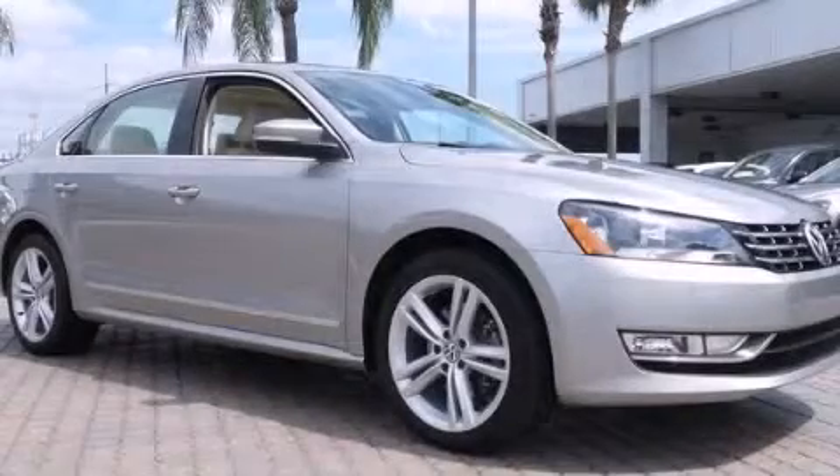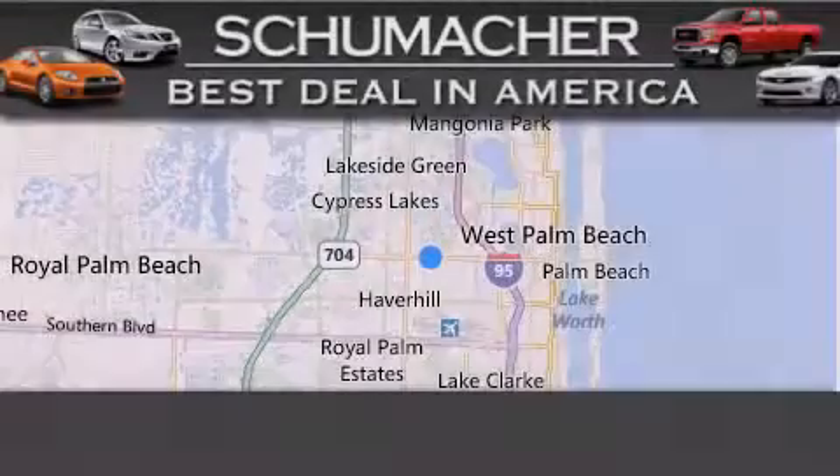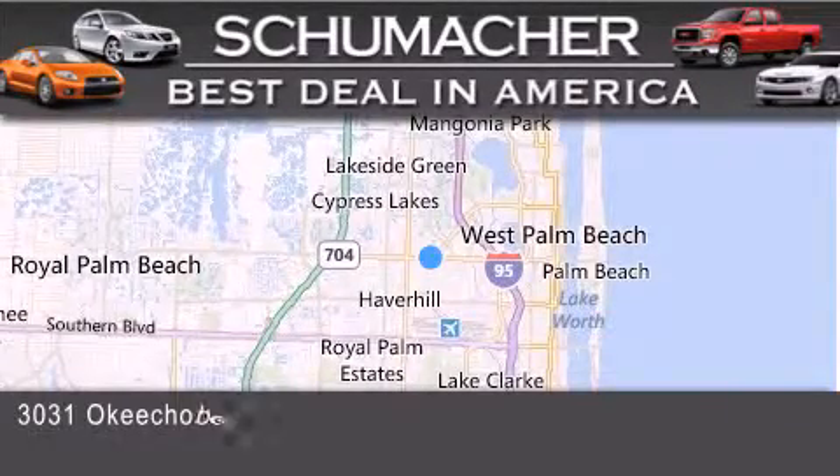Contact us today and schedule your opportunity to see this vehicle in person. Thank you for considering Schumacher Auto Group for your next luxury vehicle.